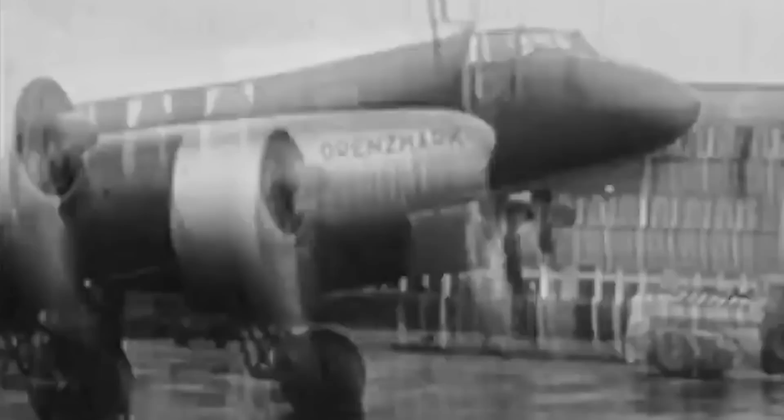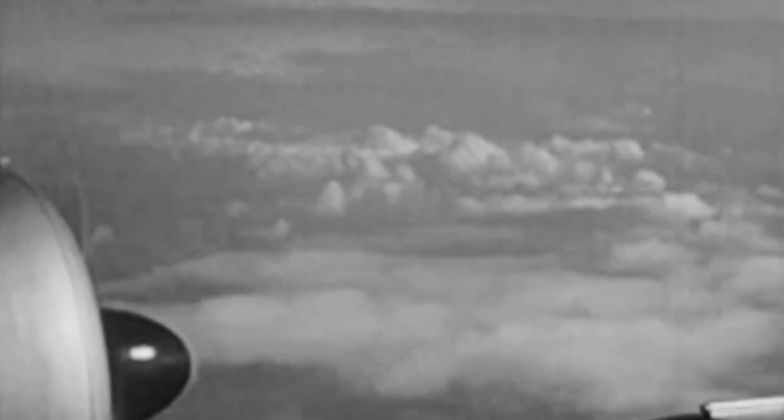The original FW-200 V1 prototype was improved with additional fuel tanks and re-designated as FW-200 S1, making numerous record flights. It was the first heavier-than-air airliner to fly nonstop between Berlin and New York City, managing to cover over 4,000 miles in the air. The novel plane also accomplished a flight from Berlin to Floyd Bennett Field in August of 1938, in just under 24 hours 56 minutes.